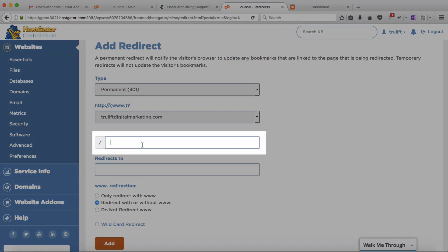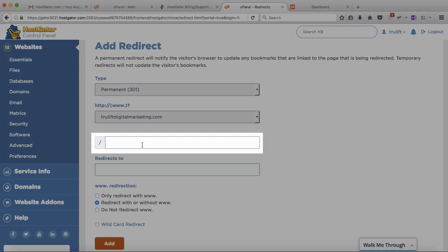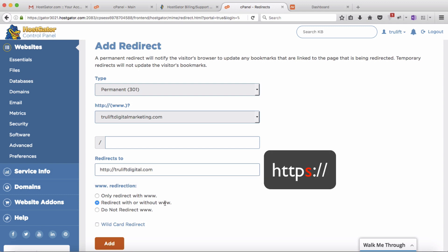It asks which URL or domain name I want to redirect — that is truliftdigitalmarketing.com. The blank beside it is for redirecting specific pages, for example if I had a post at truliftdigitalmarketing.com/marketing-automation that I wanted to redirect to truliftdigital.com, I'd put the part after the forward slash in that blank. But I don't want to redirect just a post, so I'll leave it blank. For the destination, it's important to include the URL prefix — for most sites that's http:// — then truliftdigital.com.